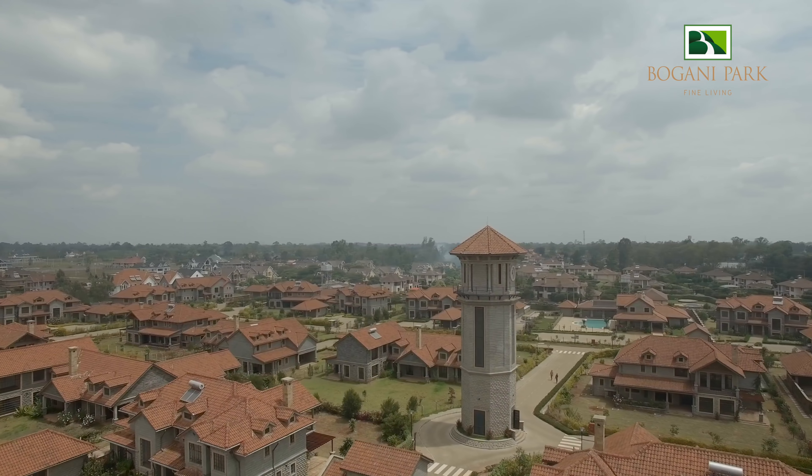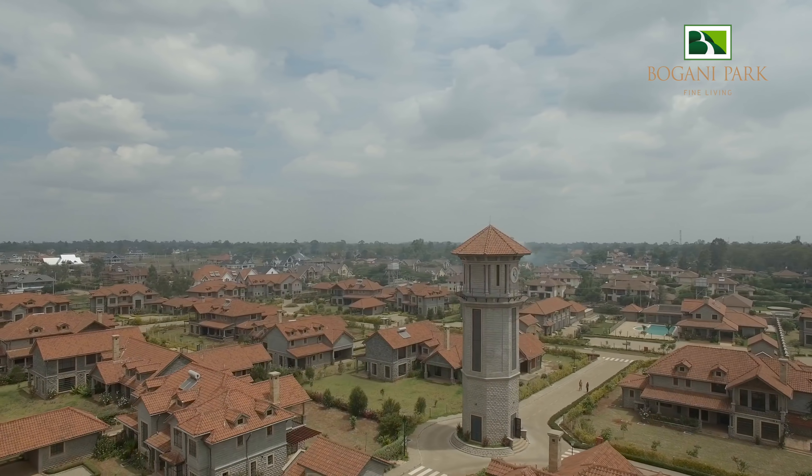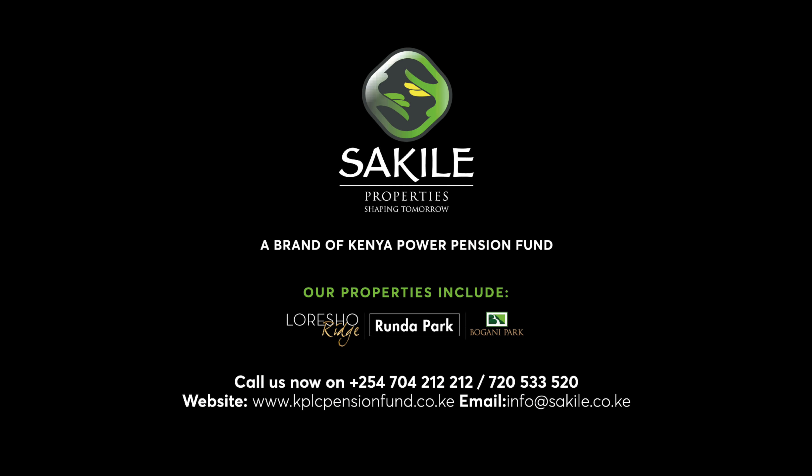Come visit us today and get a fine taste of luxury in your life. Prices will be disclosed upon inquiry.